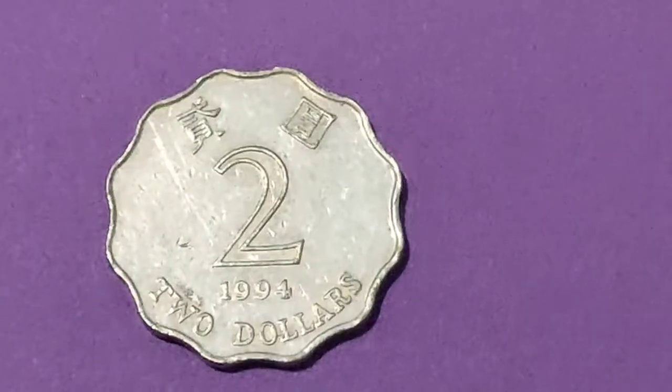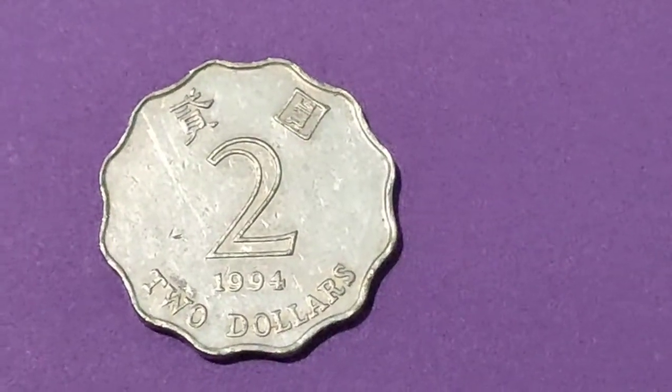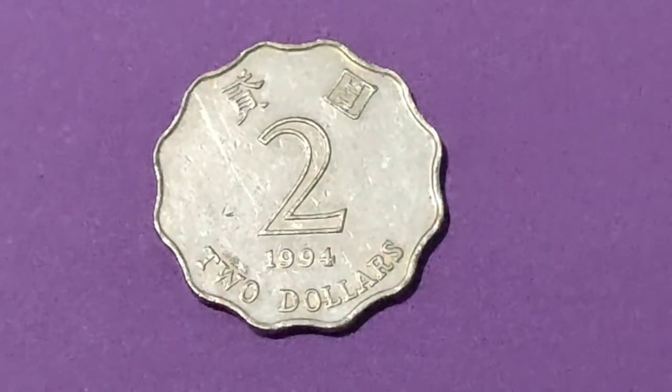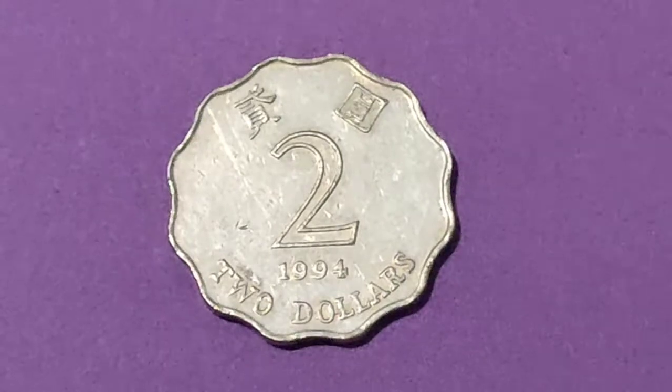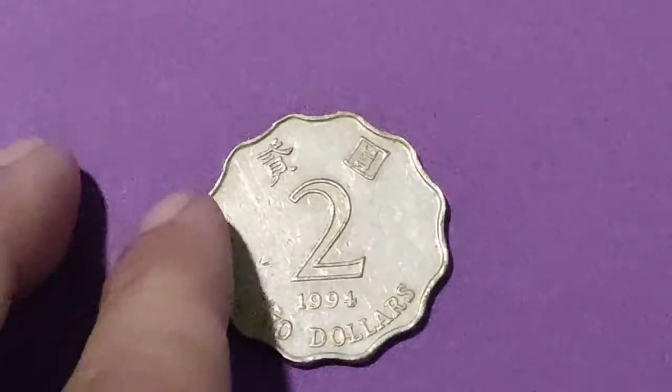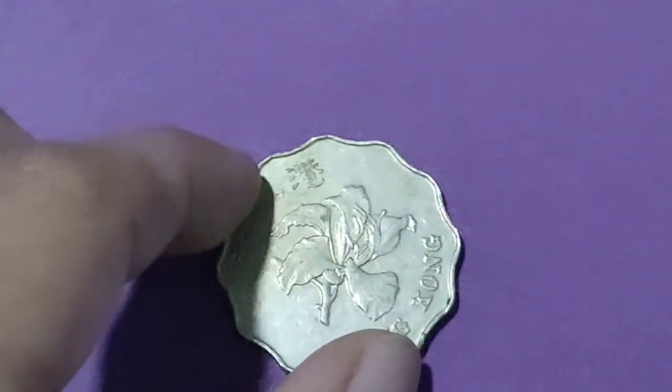Featuring two Hong Kong dollars dated 1994. The two Hong Kong dollar coin is the third highest denomination coin of the Hong Kong dollar. Since its introduction in 1976, it is one of the two circulating coins to not be round, like their 20-cent coin.